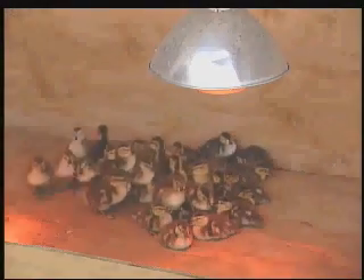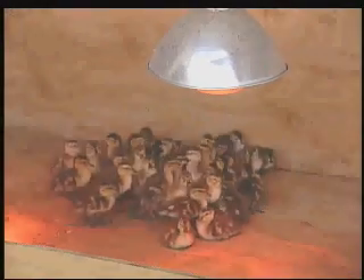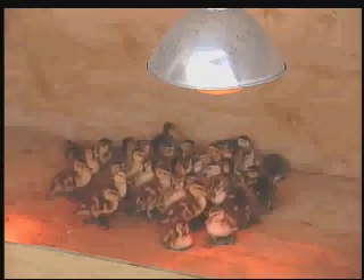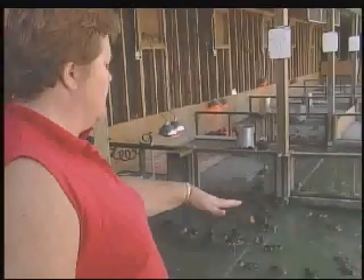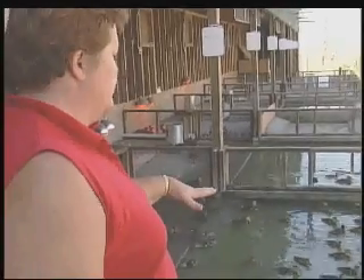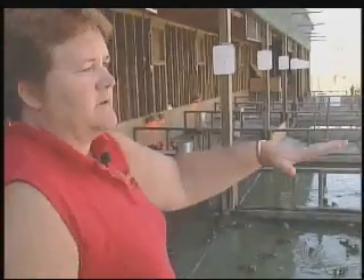They look healthy — and they are. Some of these just came out this morning. At birth, the ducklings take in the yolk sac from the egg and have enough food and liquid for three days. Once they're outside, they have to eat on their own. This is the most fragile time for the ducklings, but Rancho Esquan has an 80% survival rate. There's no human contact except the cleaning and the feeding. These guys are just swimming in their pond, waiting to get their feathers.